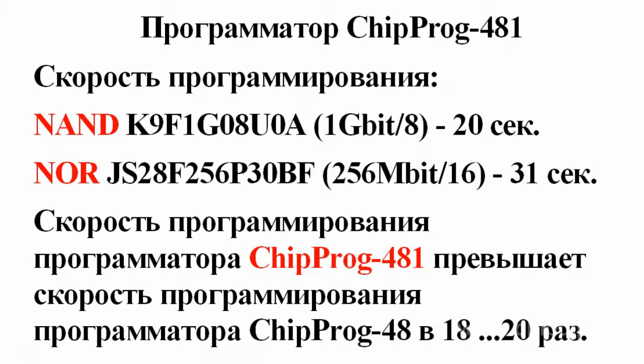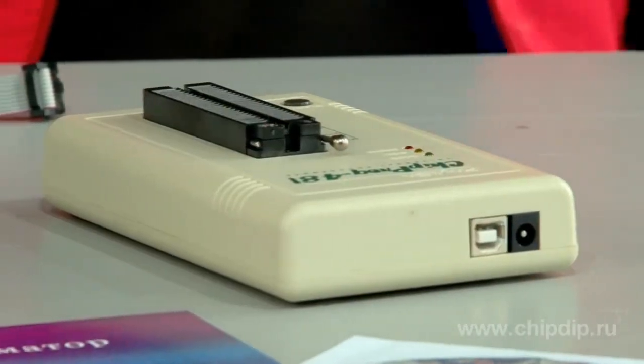Programming 256 megabits of NOR flash memory will take up to 30 seconds. The new CHIP PROC 481 is 18 to 20 times faster than the previous model CHIP PROC 48, making it one of the fastest general purpose programmers with a USB interface on the market today.